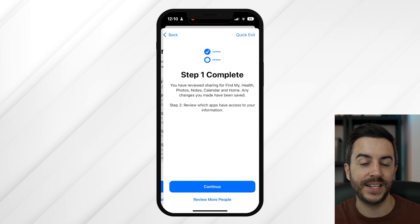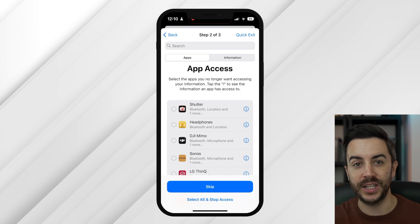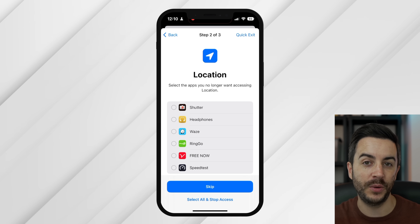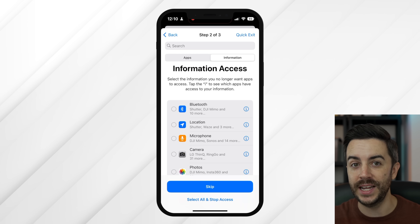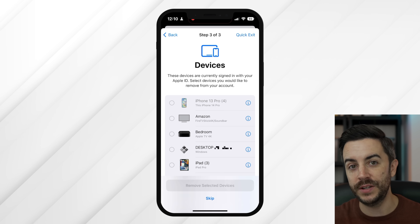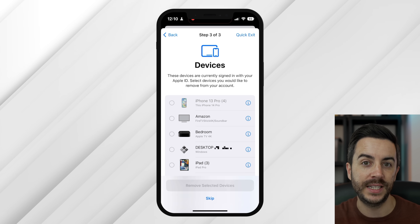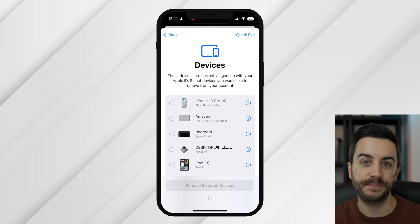In step two, you can review which apps have access to your information and what information they have access to. The best way to manage this is to head into Information and tap on something like Location — you can then see which apps have access and revoke this on a per-app basis. You'd be surprised which apps have gained access to your location. Step three involves reviewing which devices are currently signed in with your Apple ID, and if there's anything you'd prefer not to be logged in, select it and remove the device. Once done, your changes will be saved and the review will be complete.